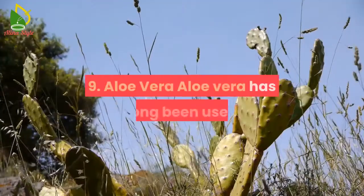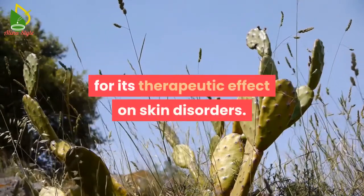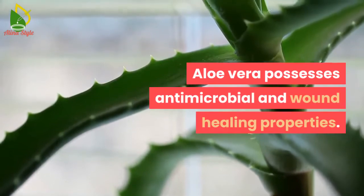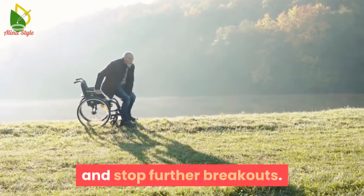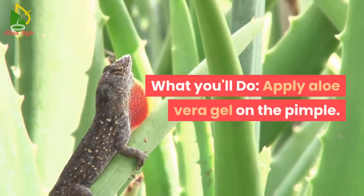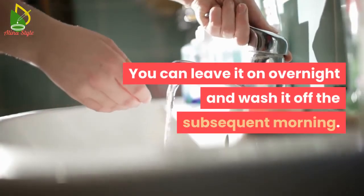9. Aloe vera. Aloe vera has long been used for its therapeutic effect on skin disorders. Aloe vera possesses antimicrobial and wound healing properties. Both these properties can promote faster healing and stop further breakouts. What you can do: apply aloe vera gel on the pimple. You can leave it on overnight and wash it off the following morning.